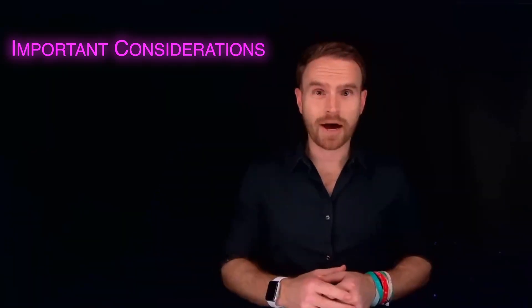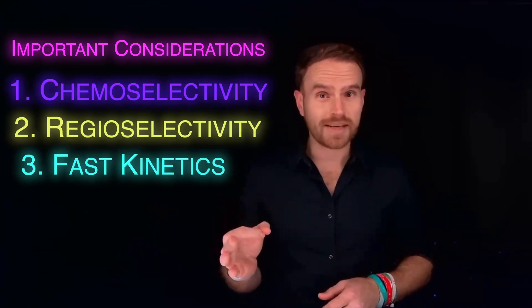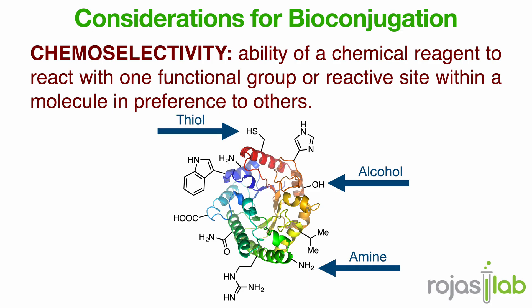Let's talk about what actually makes an effective bioconjugation reaction. There are four best practices that chemists should keep in mind when designing new strategies. Number one is chemoselectivity. Number two is regioselectivity. Number three is that the kinetics should be fast. And number four is linkage stability. Chemoselectivity means that the reaction only targets one type of functional group and ignores all the others that are common in biology, like amines, alcohols, or thiols. If your reagent reacts with everything, it's useless in a cell.